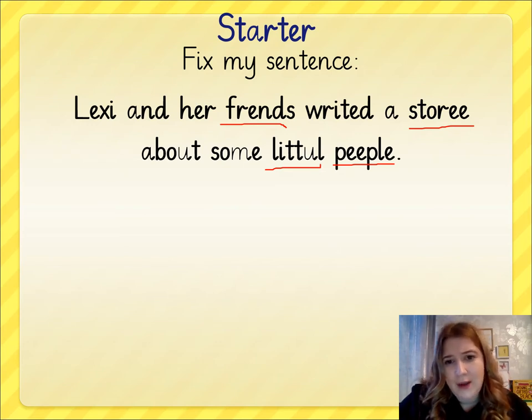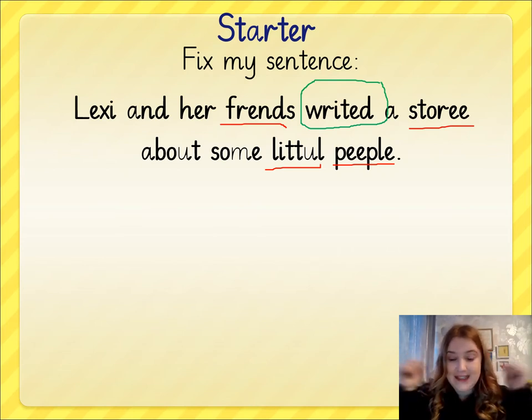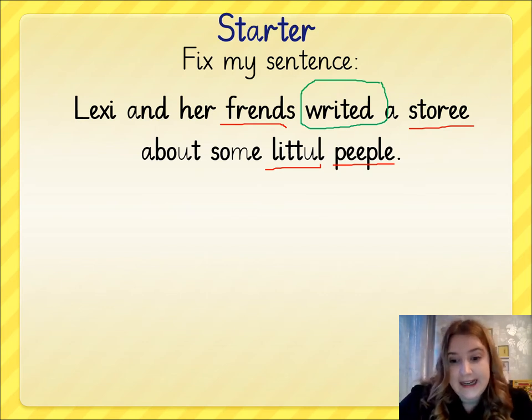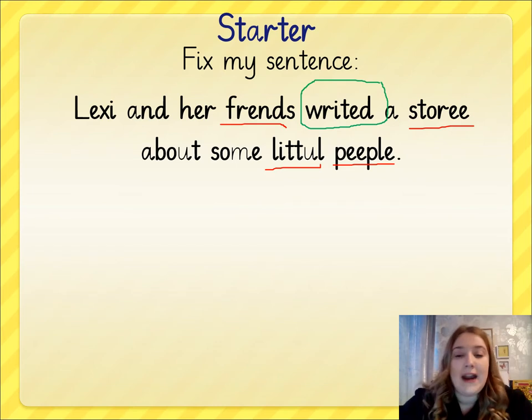I've also not thought about the verb that I'm using, because if I'm using the verb 'to write' and it's in the past tense, it shouldn't be 'righted'. It's one of those irregular ones that isn't just adding -ed on the end. Could you pause the video? If you're in school, you could have a little discussion about what this sentence should be. If you're at home, you could talk about it or write it down. 'Lexi and her friends write a story about some little people.' Can you fix my spelling mistakes and fix that verb? Pause the video now to complete that.